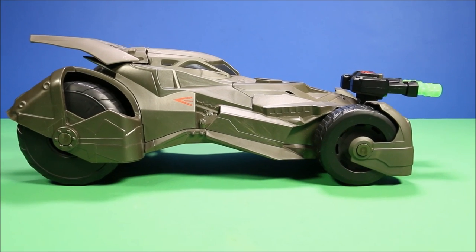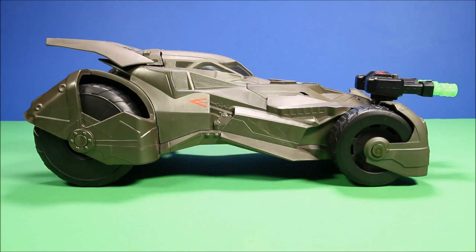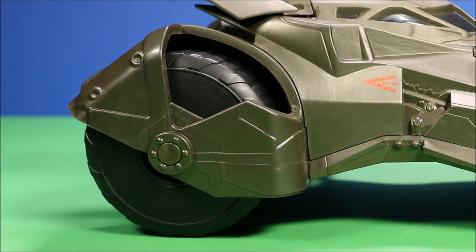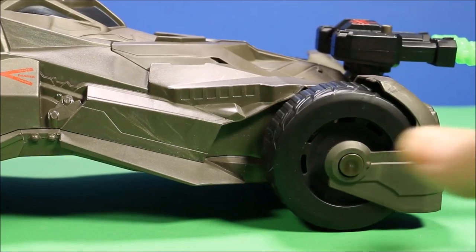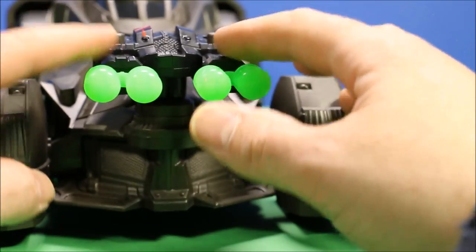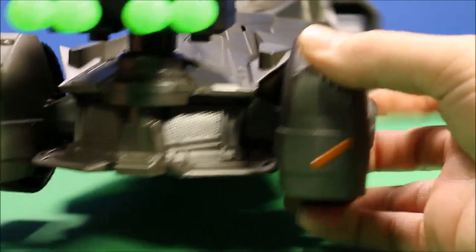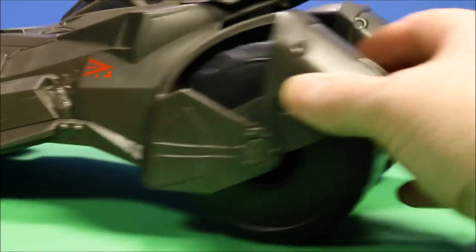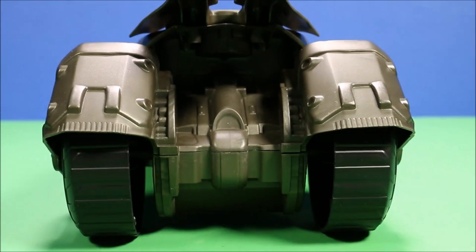Here is a look at the Epic Strike Batmobile, and it is totally awesome. It's got big, knobby, oversized tires to run over anything in its path, with super great detailing. The front comes with two missiles and an awesome cannon to launch them, with really cool detail on the bumper. Here's a look at the other side, and even the back has really cool detail.